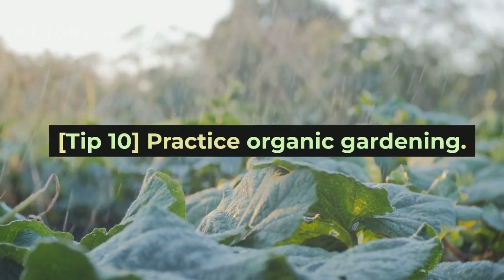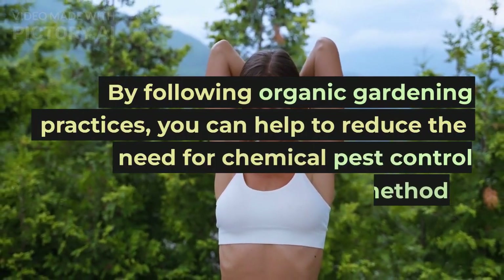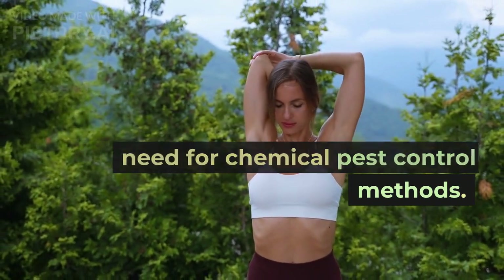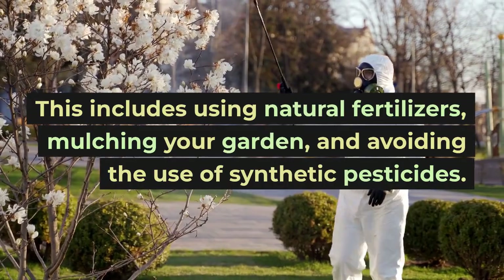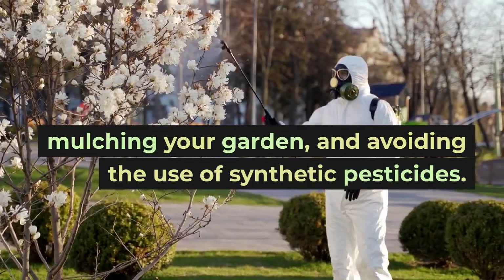Tip 10: Practice organic gardening. By following organic gardening practices, you can help to reduce the need for chemical pest control methods. This includes using natural fertilizers, mulching your garden, and avoiding the use of synthetic pesticides.